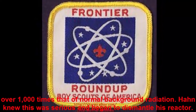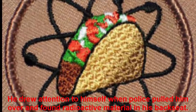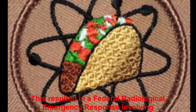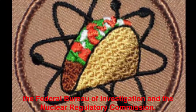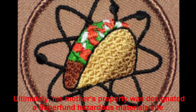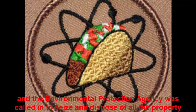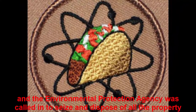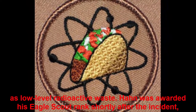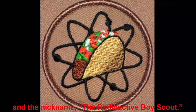Hahn knew this was serious and began to dismantle his reactor. He drew attention to himself when police pulled him over and found radioactive material in his backseat. This resulted in a federal radiological emergency response involving the FBI and the Nuclear Regulatory Commission. Ultimately, his mother's property was designated a Superfund Hazardous Materials Site and the EPA was called in to seize and dispose of all the property as low-level radioactive waste. Hahn was awarded his Eagle Scout rank shortly after the incident, along with the nickname the Radioactive Boy Scout.